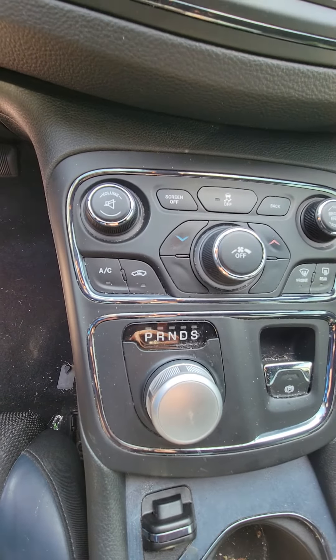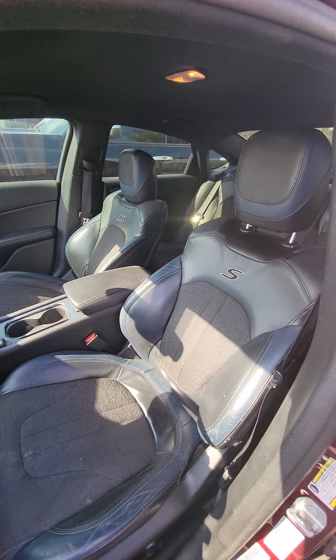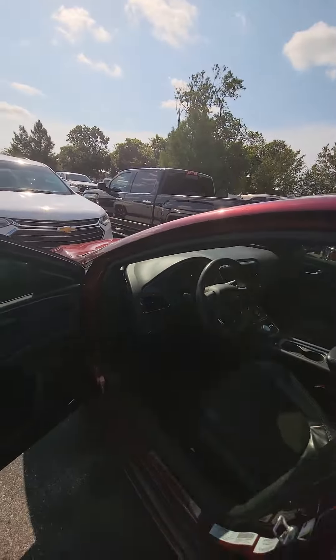Your knob for park, reverse, neutral, drive. The driver's seat — no rips, no tears in the seat. Runs well.